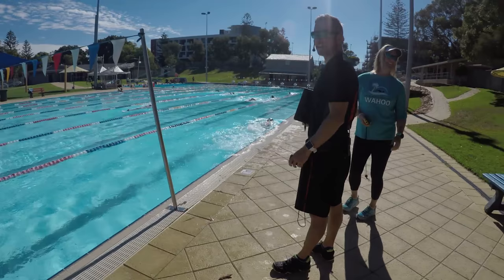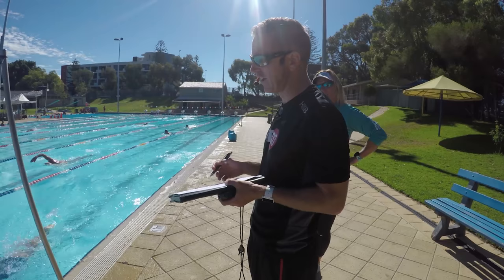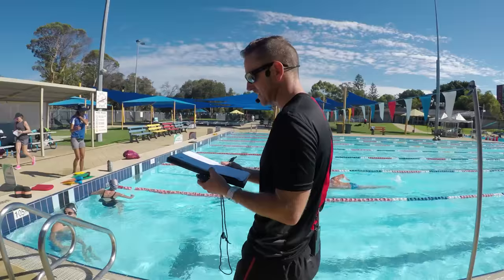Notice how much leg kick he's bringing in there. What we found with Harold's one-to-one session on Monday was he has this sort of long over-glide at the front, but he matched it with a very, very strong leg kick to push him through. And as we know, that becomes very, very tiring and fatiguing indeed.